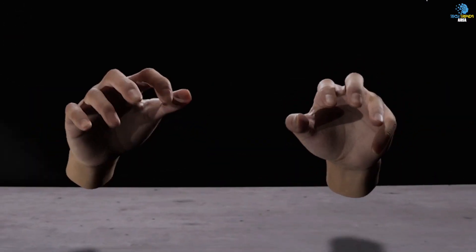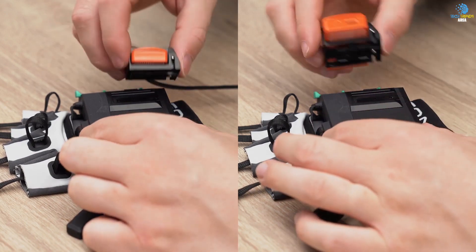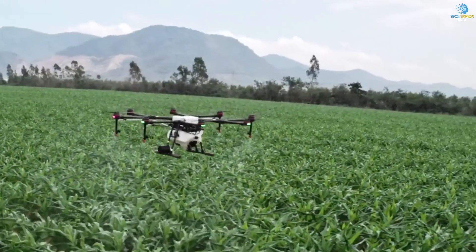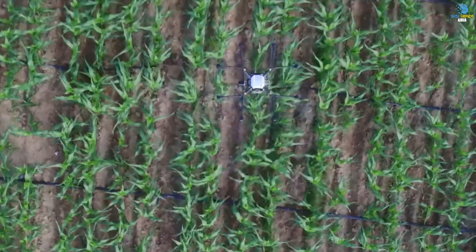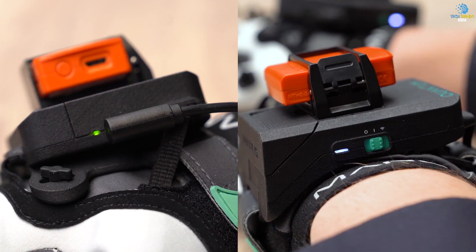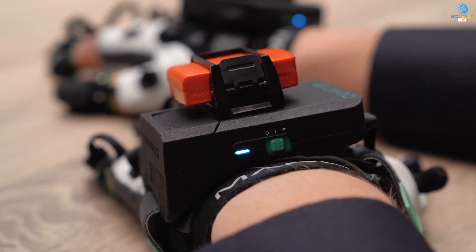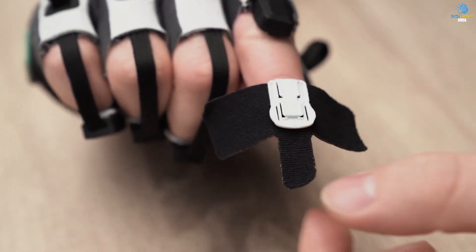Imagine using them in industries where there is a shortage of workers, like agriculture. With these gloves, you can control drones that can spray and spread fertilizers with a maximum flight speed of 31 miles per hour and a range of 131 feet. And with the XAG-RTK handheld control station, you can even control multiple drones at once. So what will you do with the Manus X-Sense Meta Gloves? The possibilities are endless.